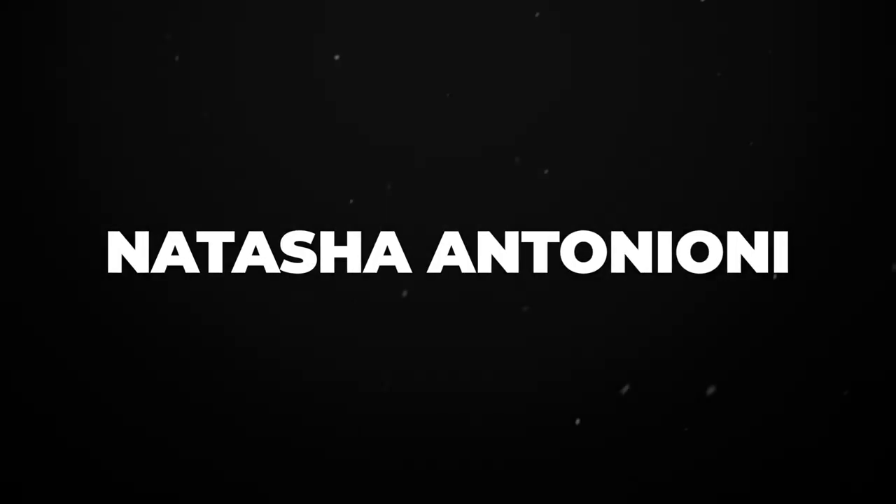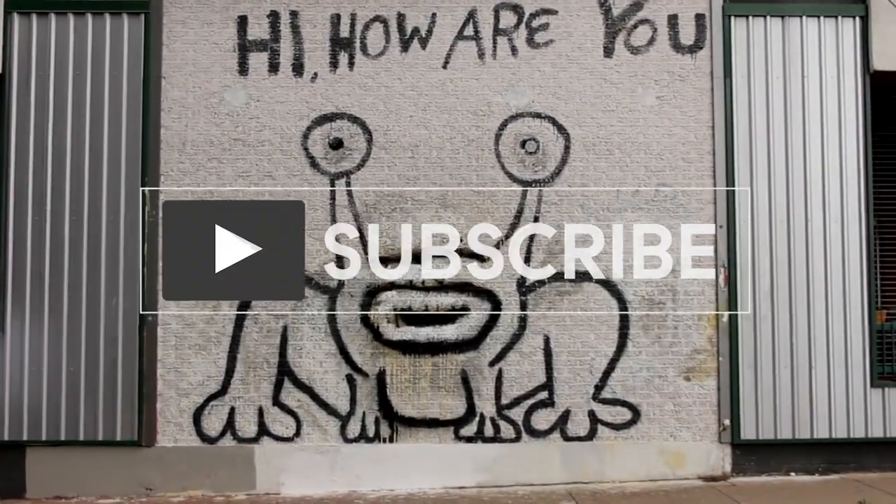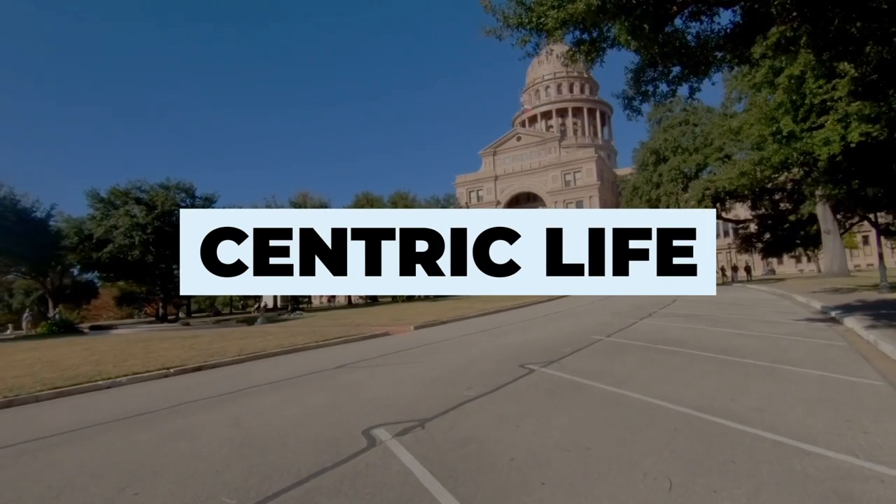Hey there, I'm Natasha Antonioni. I'm a realtor here in Austin and if you're kind of curious about all things hip, cool, happening, family, and design-related in Austin, stick around and don't forget to live your dream already.